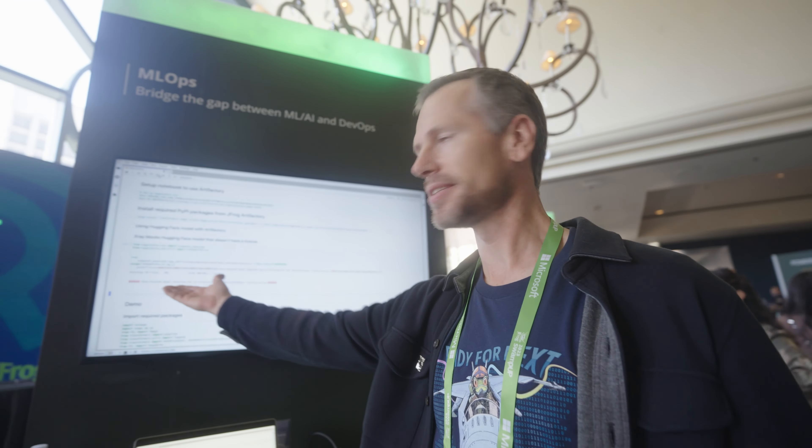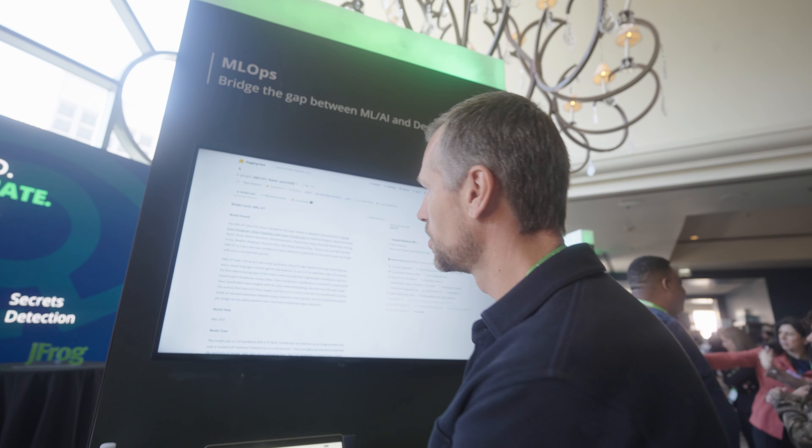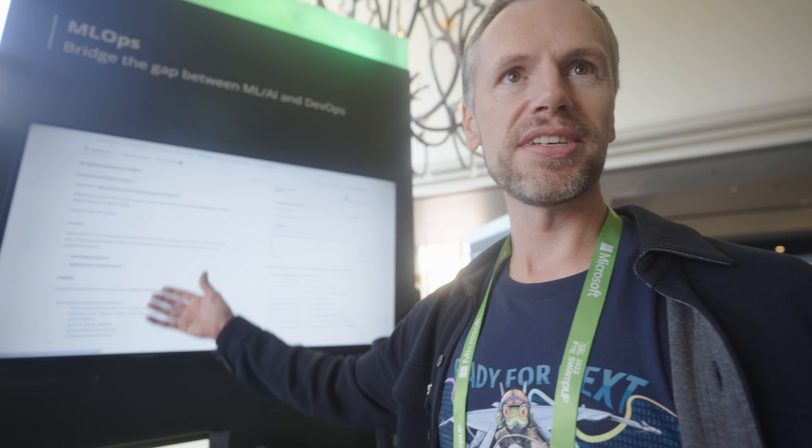You guys had an announcement today around MLOps? Yes, we did. We have an exciting announcement around MLOps — in short, we're supporting HuggingFace as a repository site.